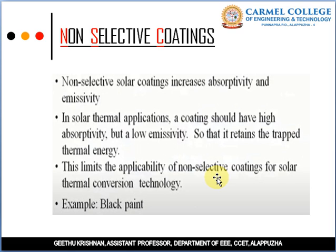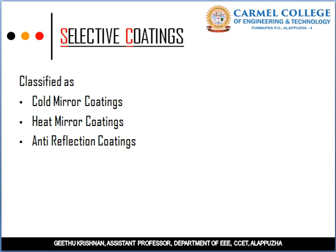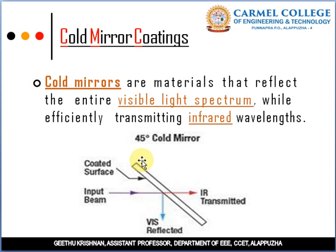Selective coatings are classified into three types: Cold Mirror Coating, Heat Mirror Coatings, and Anti-Reflection Coatings. Cold Mirror Coating: considering a collector surface with an input beam applied to it, when the input beam strikes the collector, it transmits the infrared radiation and reflects the visible light. Cold mirror coatings are used in solar greenhouses or solar PV.